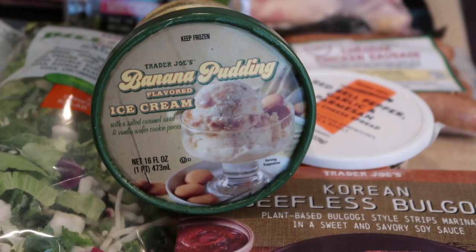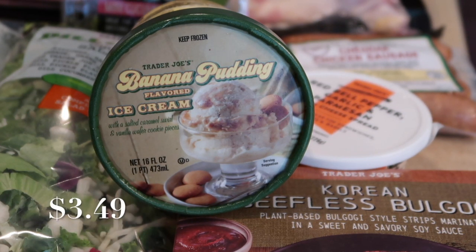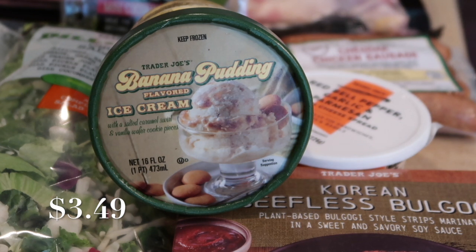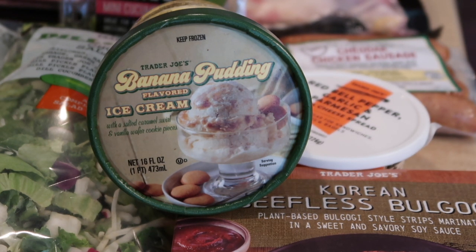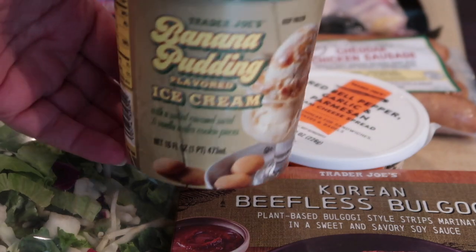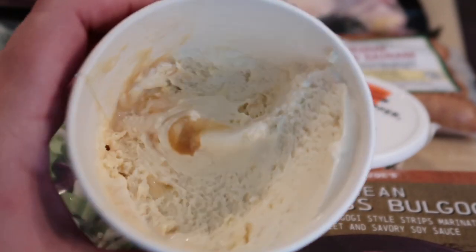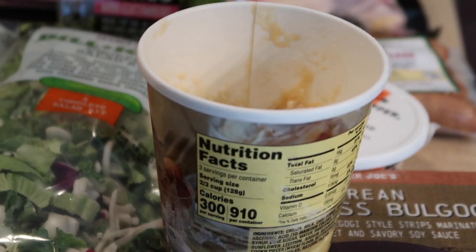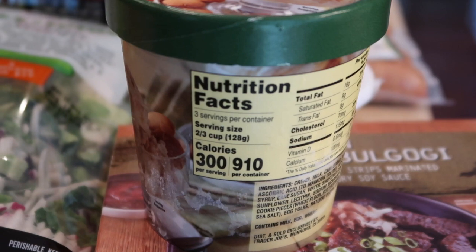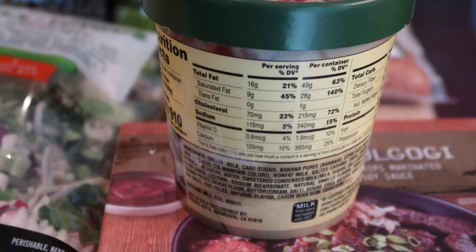As with all videos, we start with some of the best — this is the banana pudding flavored ice cream. It has salted caramel swirls and vanilla-like cookie pieces in it. It is very rich and creamy. I did try it — here's a shot of the inside where you can see the pieces and the caramel. I'll show you the back. Here's a shot of the back along with the ingredients.